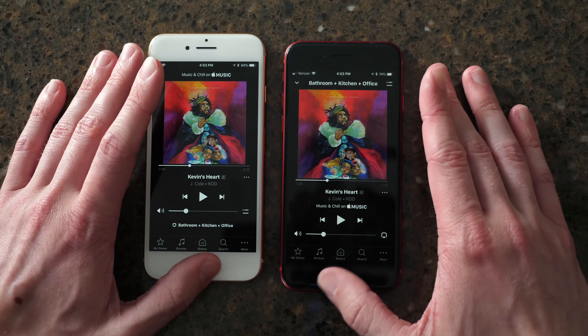Next up there is a new wallpaper. If you're on iOS 12, head over to Settings, Wallpaper, Choose a New Wallpaper and you can find it in the top left corner. It's very cool looking — I like it a lot better than the iOS 11 stock wallpaper. You've got nice blues and whites, reds, oranges, pinks in the middle, and greens and blues at the bottom. If you don't have the beta but still want the wallpaper, I'll leave a link in the description.